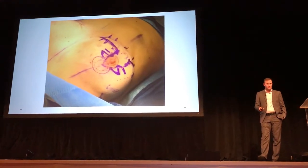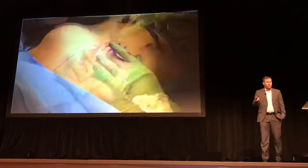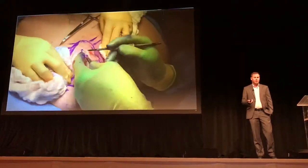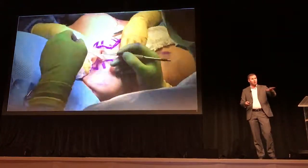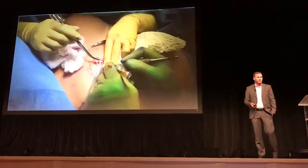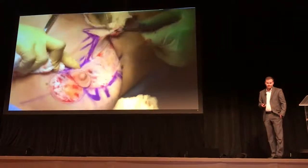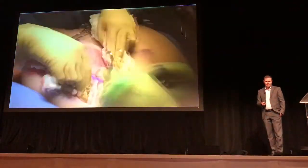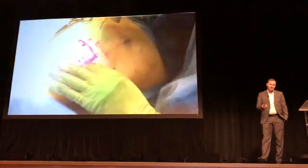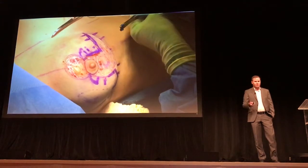The next phase is called de-epithelialization. I do this with a 10-blade knife — I'm actually really fast with it. Because I can leave a lot of the dermis behind, especially where the lymphatics are, and really just remove the superior skin. That's what it looks like — you sort of take off the skin from the area. It's called a wise pattern; it's the most standard way to lift the breast.